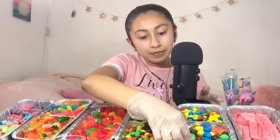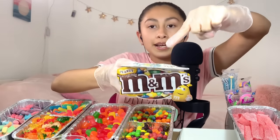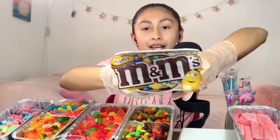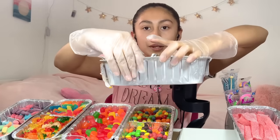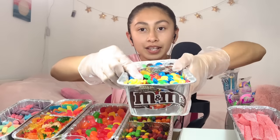And then we have some M&M's. Here we have some peanut M&M's — those are the best. And there they are, right there. Then over here we have normal M&M's. Yeah, they're right there.